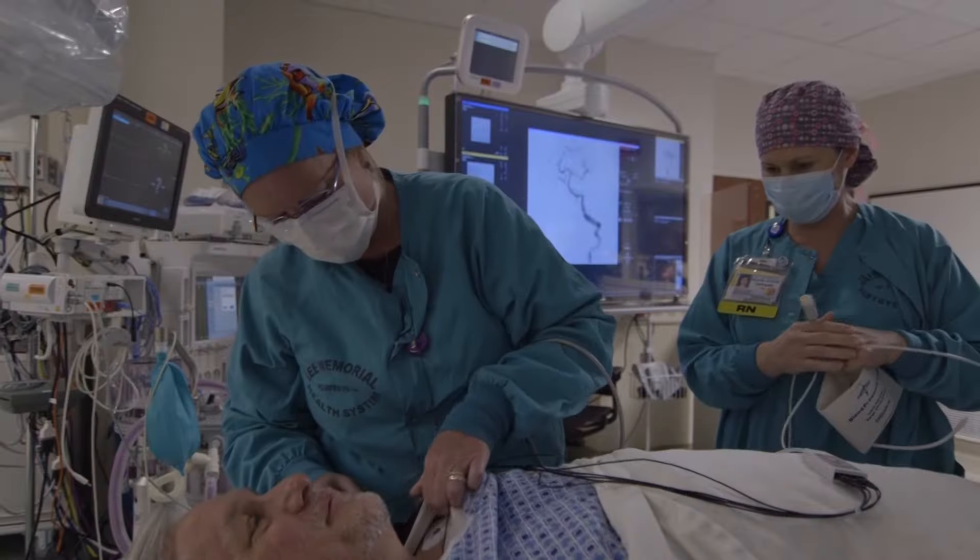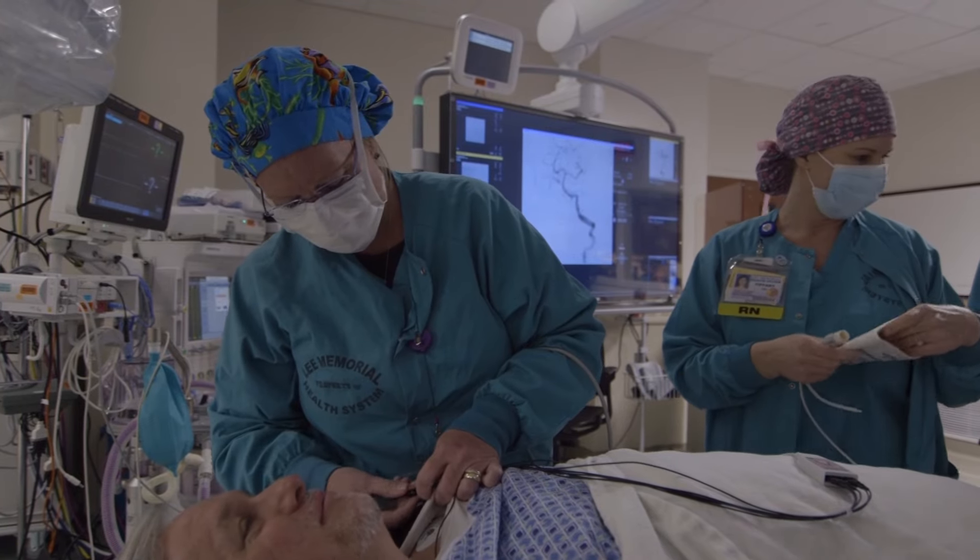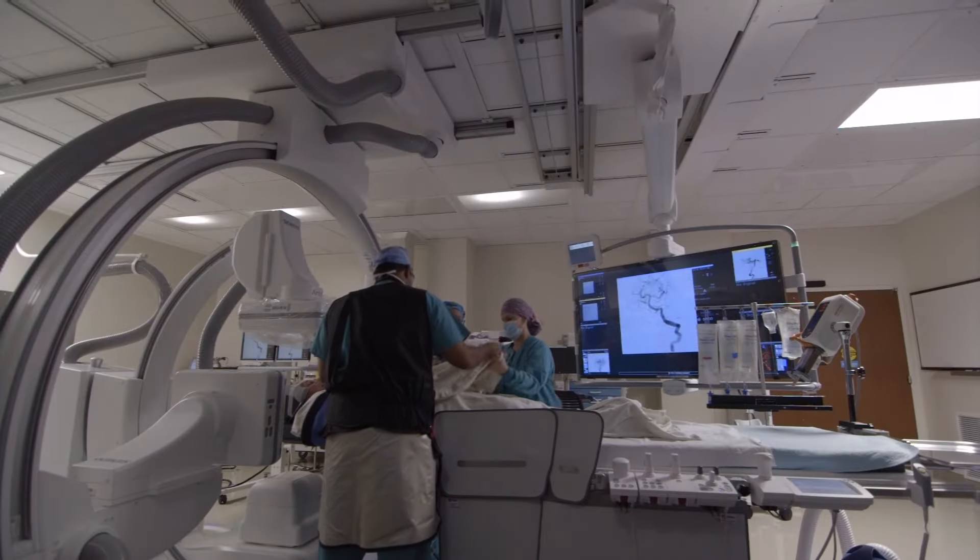We're using all the bells and whistles. We do three-dimensional rotational angiography, which allows us to take a rotational sweep of the brain and reconstruct all these blood vessels three-dimensionally. This is essential for determining the exact location of a clot and assessing brain damage.